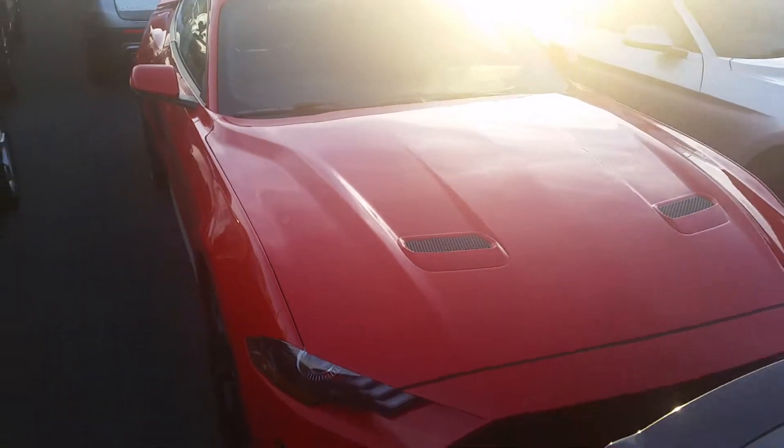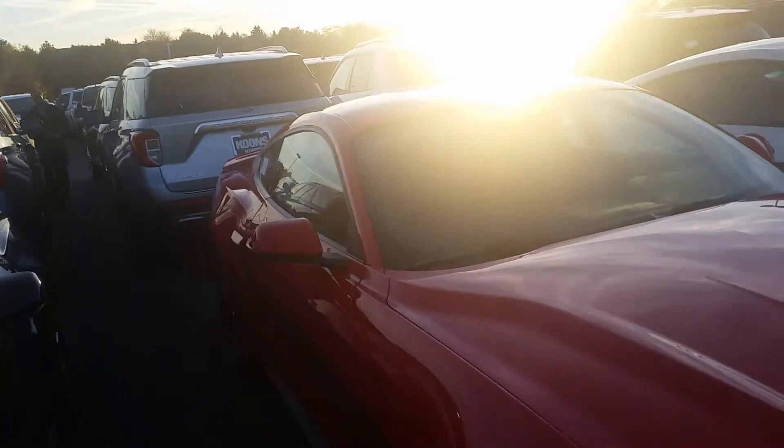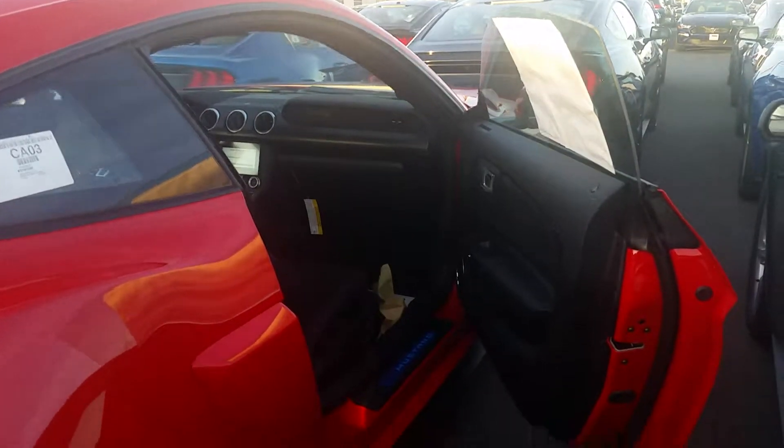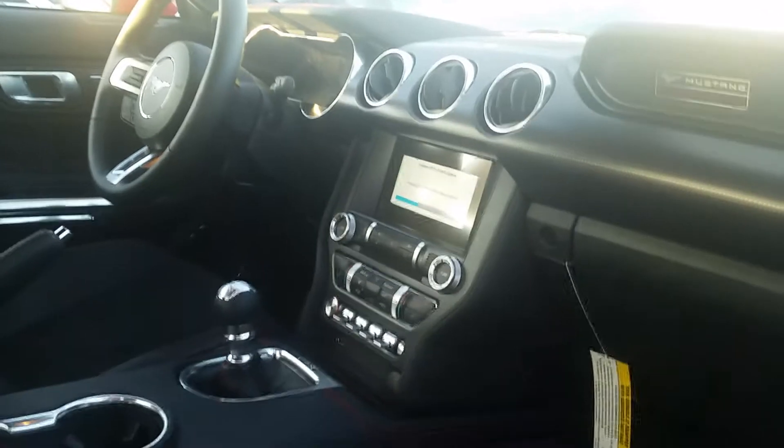Working around to the front here. Looking sharp. More glare, sorry — low sun. There we go. I'll pause there and go inside. Ignore the paper in there; it's like all the other protective stuff that's on it. Looking good.